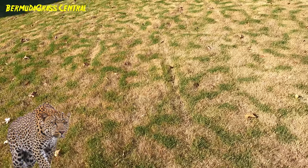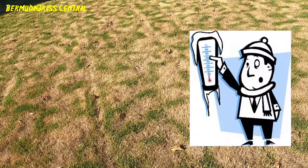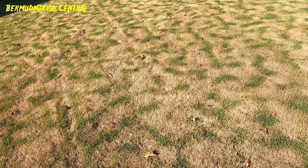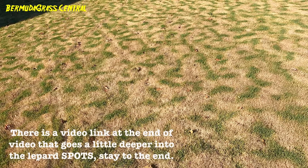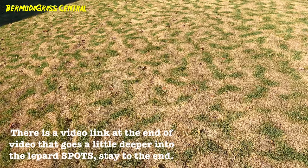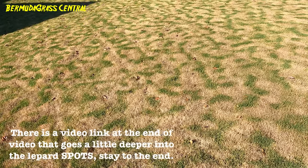Some of you guys are like, why you got all those leopard spots in your lawn? Here's what's going on: once the temperatures drop and you start getting that 60-degree and 50-degree weather, your grass is going to start to go into transition — from a healthy growing lawn to a healthy going-to-sleep lawn.